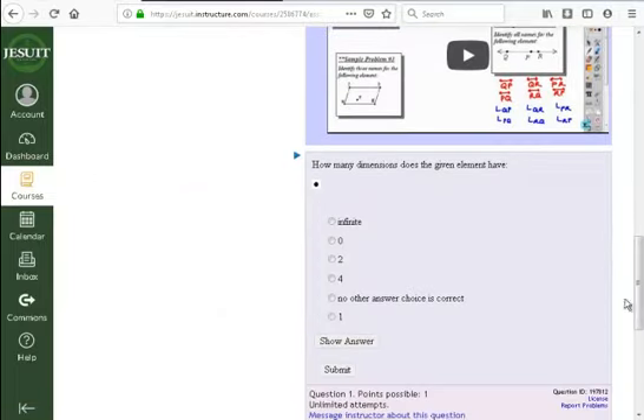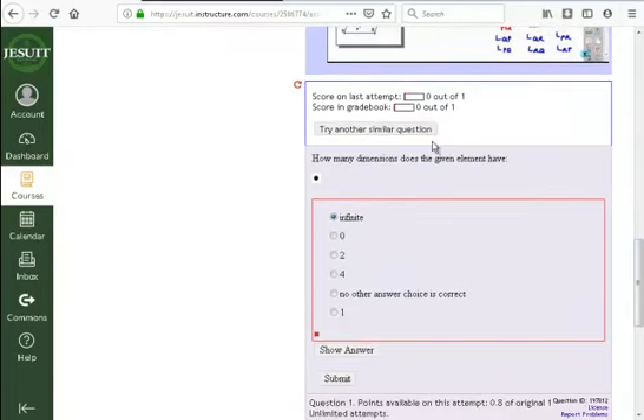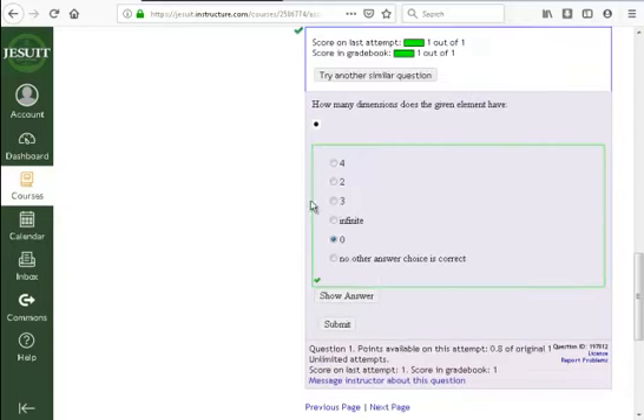When you answer a homework question and get the wrong answer and submit, you can check your answer or hit 'try similar question' to pull up a new version. When you get it correct, you get visual feedback — a green box with a green check mark. If you're wrong, it's a red box with a red X. If you get part of it right and part wrong, it'll be yellow, showing you got partial points.